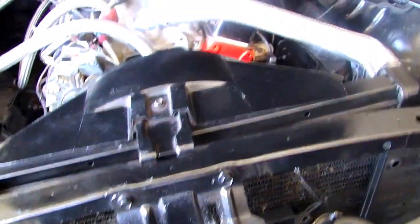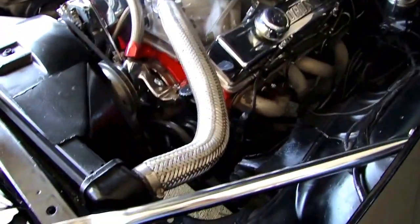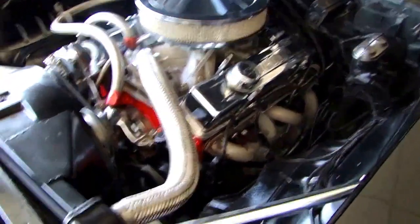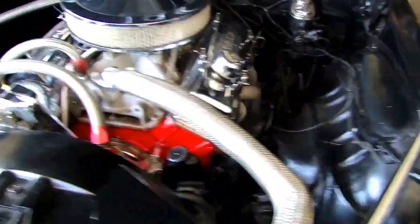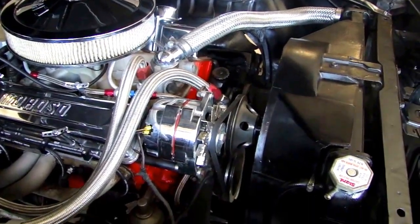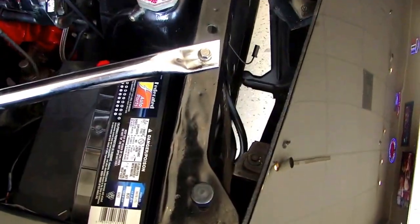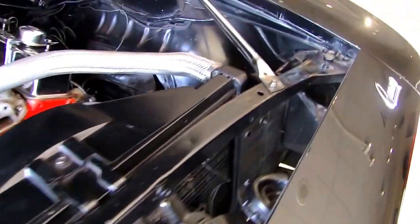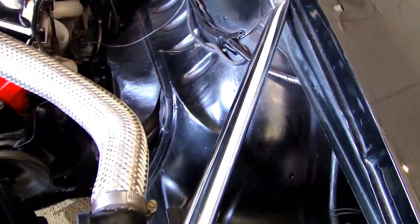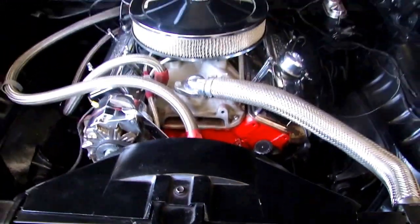Take a look under the hood. You can see it's a nicely dressed small block — it is a 327, one of my favorite small block Chevy motors. She does have power steering. Has a nice aluminum intake, set of headers, chrome alternator and pulleys. Radiator support looks really nice and clean, nice and dry. There's no signs of any corrosion or any rust anywhere. It's very nicely done.